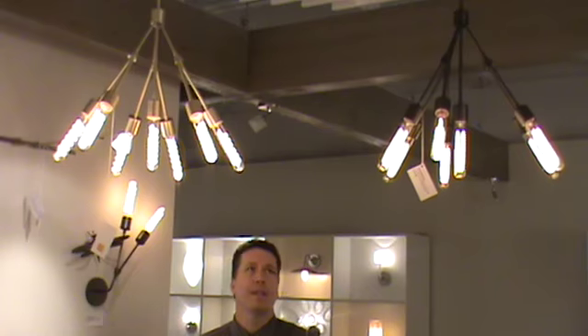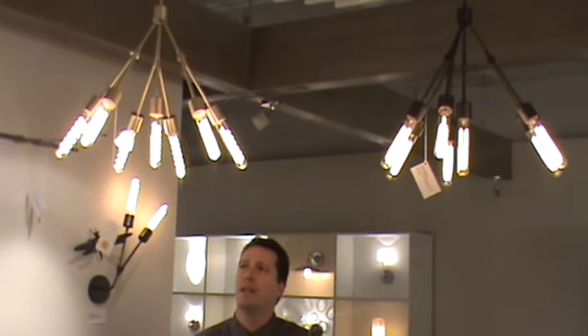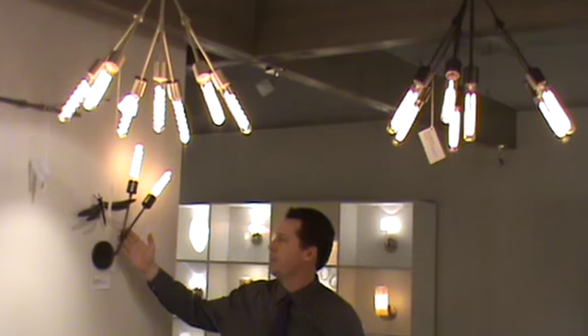Beautiful product lines. It's very clean and simple and understated. And the complementing wall sconce is showcased behind me.